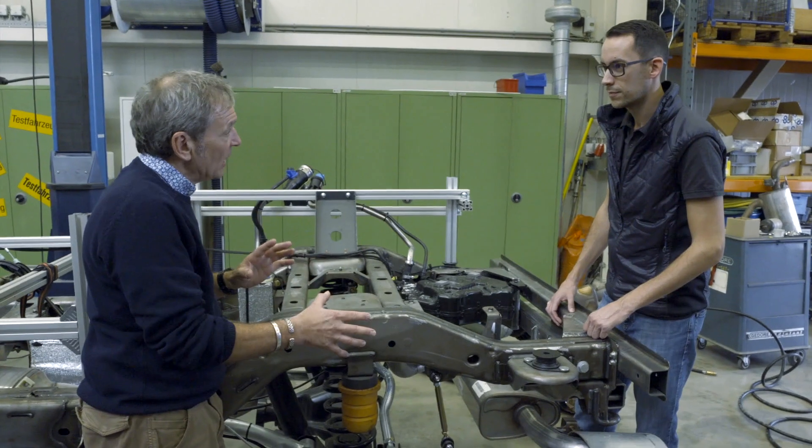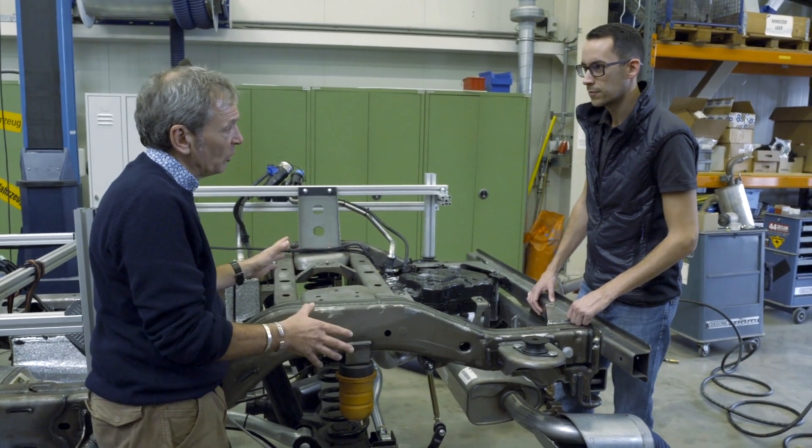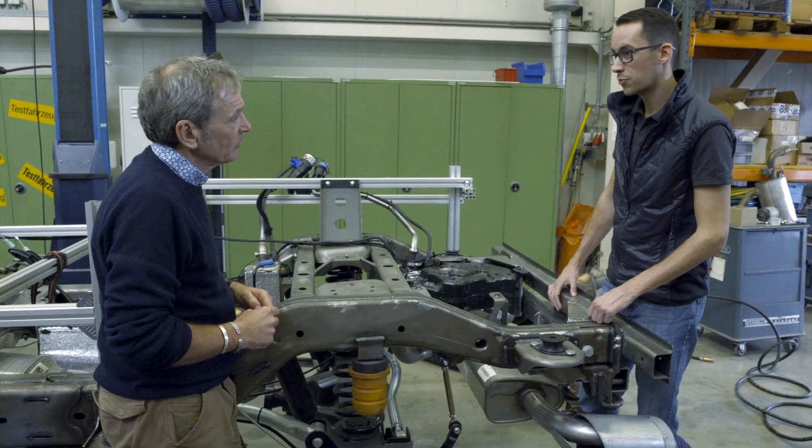There's no electronic control on this at all, no wires anywhere. Yeah, it is completely free of electric components to be robust, to be easy to maintain, and also to have easy access to all parts.